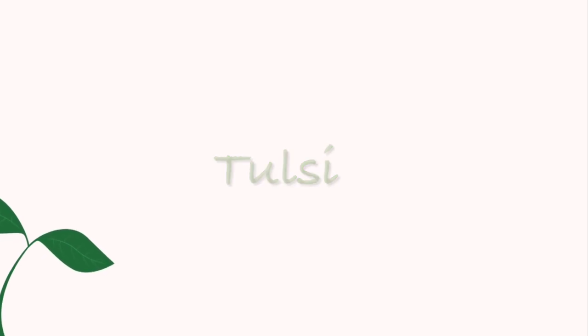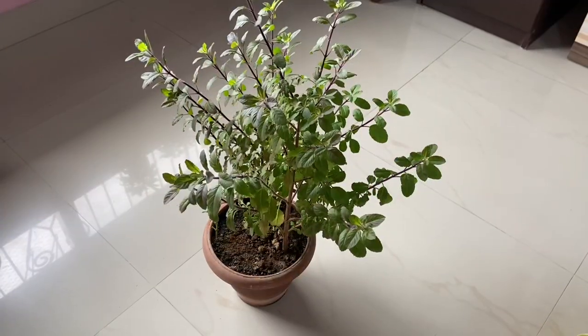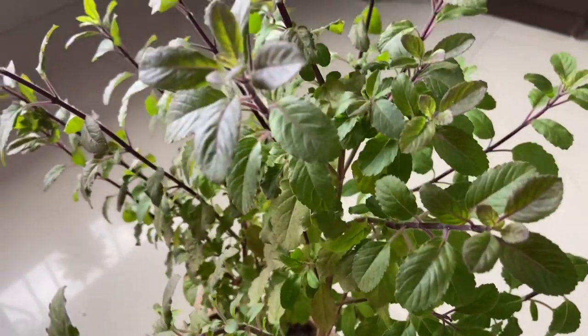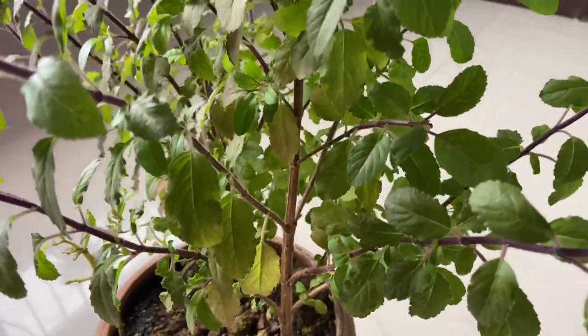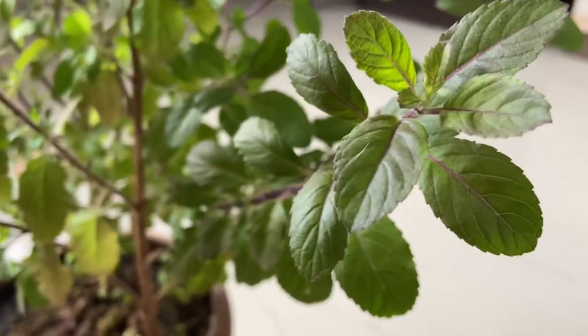The next plant I'm going to talk about is this tulsi plant. Tulsi is a very popular plant in Indian households — I'm pretty sure you guys would already have this plant. Tulsi is known for its antibacterial properties, so you can add tulsi to your tea for additional taste and an immunity boost. Eating fresh tulsi leaves can help in boosting your immunity a lot. You can chew tulsi leaves every morning to gain all the benefits of tulsi, so having a tulsi plant at your home is definitely a must.